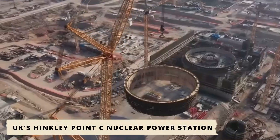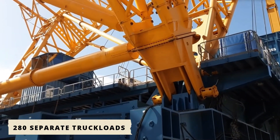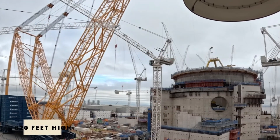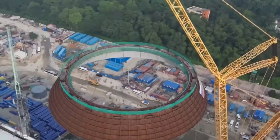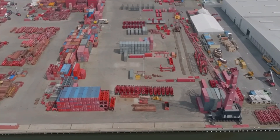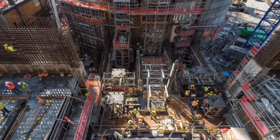The UK's Hinkley Point C nuclear power station became Big Carl's stage. When the crane arrived, it came in 280 separate truckloads, assembled piece by piece over months, until it towered 820 feet high. Once standing, it became the beating heart of the project. Every colossal reactor dome, every prefabricated steel ring, every massive component — Big Carl lifted them all, and it did so with a kind of elegance that was hard to believe for a machine of its size.